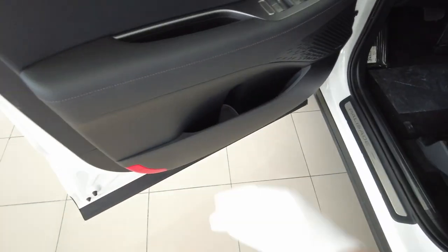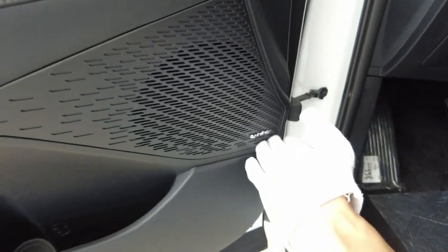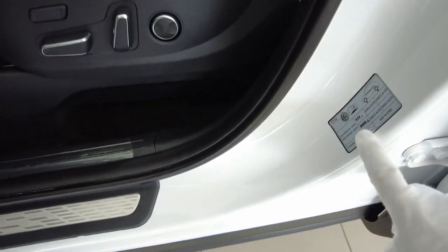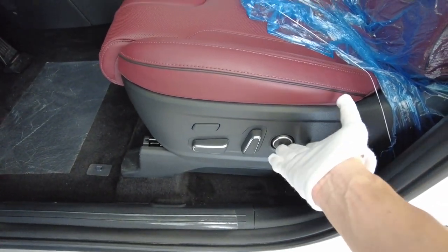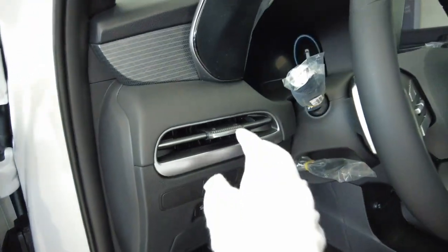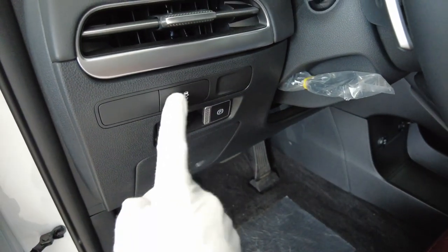Door cards, cubbies — and look at that Infinity speaker, we'll test the sound system later. Two memory seats, 'Palisade' written in Korean — this is a legit Korean car. Leg extension and lumbar adjustment — just look at the quality of this perforated leather, which is both heated and cooled. The accelerator is mounted on the floor like a sporty vehicle. The vent trim continues all the way around the vehicle.